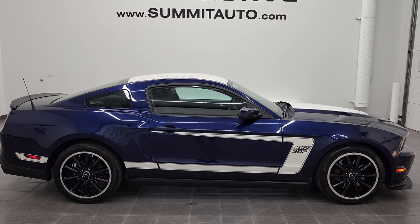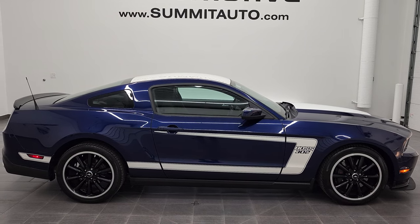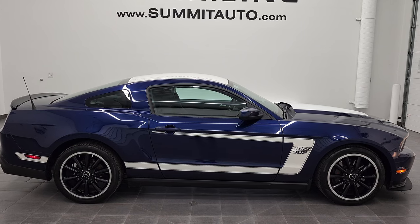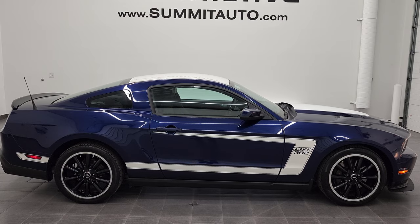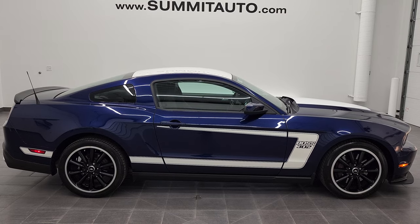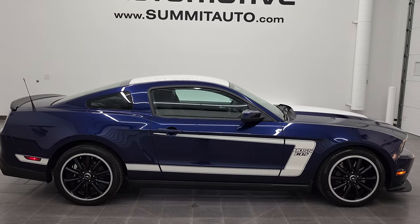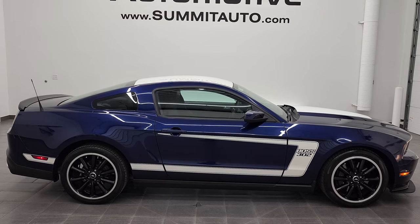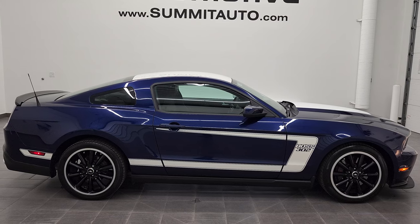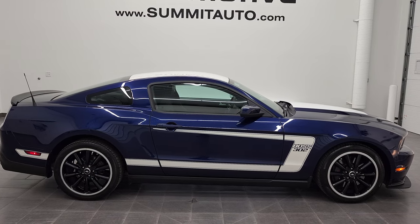In a second you will see a link to subscribe to our YouTube channel in the upper left, a link to more Mustang videos in the upper right, a link to this vehicle on our website in the lower left, and a link to our Boss 302 Laguna Seca video in the lower right — so check out that video. Remember to like, subscribe, and share. Thanks again for checking out the video and we really look forward to helping you with this ultra-clean 2012 Ford Mustang Boss 302 in Kona Blue Metallic.